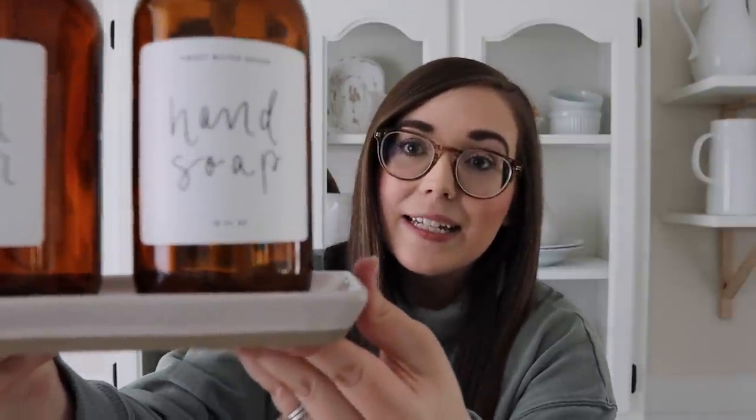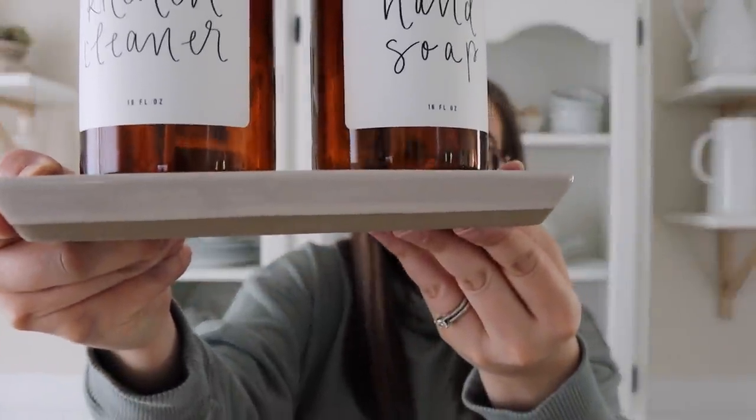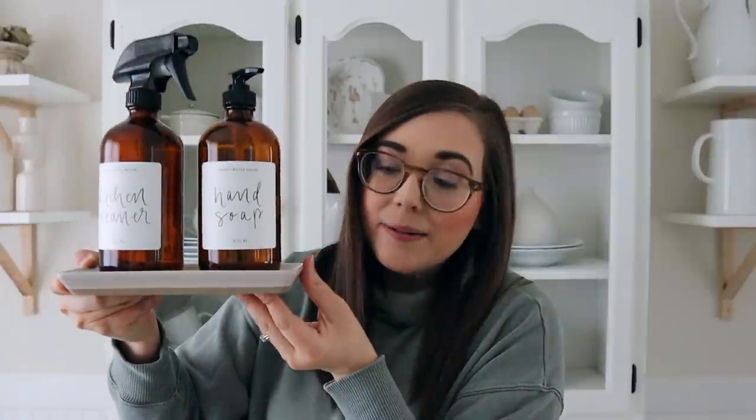We just got this beautiful tray in — the perfect piece to set your amber glass soap dispensers or spray bottles on. It's a pretty grayish color with an unfinished look on the bottom, giving it a two-tone effect. It would look great in any kitchen or bathroom, as a jewelry dish for watches, rings, and bracelets, or to house candles and other little knick-knack decor.